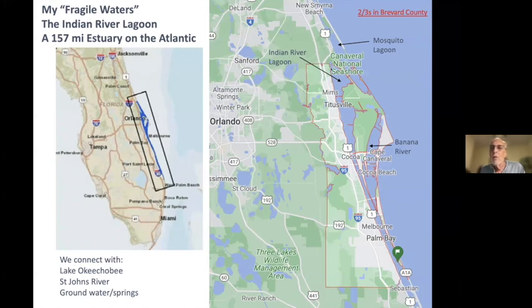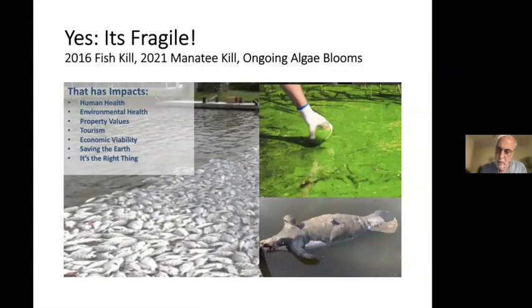I live in Brevard, and Brevard accounts for about two-thirds of the Indian River Lagoon. There are actually three water bodies that make up what we call the IRL: the Mosquito Lagoon up north near Cape Canaveral, then the Indian River Lagoon continuing south, and the Banana River. There are very few cuts into the Atlantic Ocean in this area, so water moves very slowly here in this lagoon.